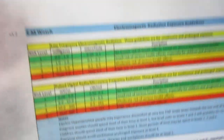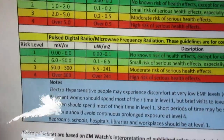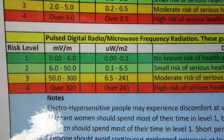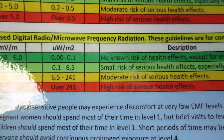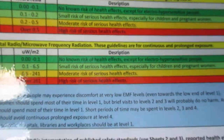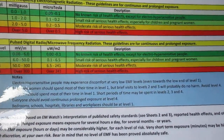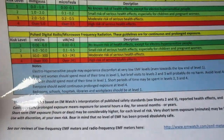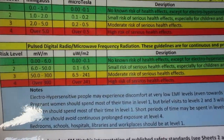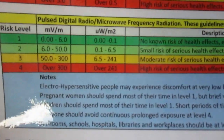Let me point out that according to emwatch.com, anything over 300 is not safe — there's a high risk of serious health effects, and they used studies to put together this chart. The FCC, however, will disagree with this and say everything here is safe — even over 300 is safe.